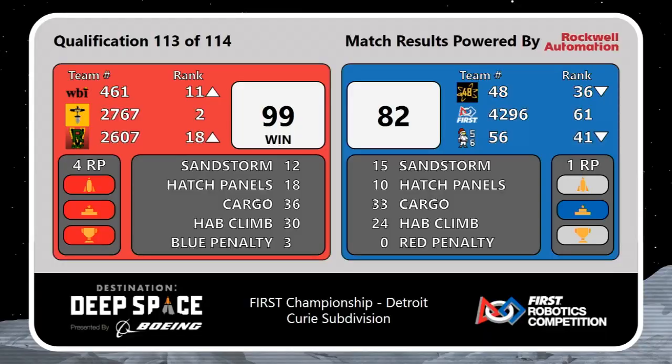That is bumping up Team 461 to number 11, keeping 2767 at number two, and bumping up 2607 to number 18 as well. Unfortunately for the Blue Alliance, they were only able to earn one ranking point.